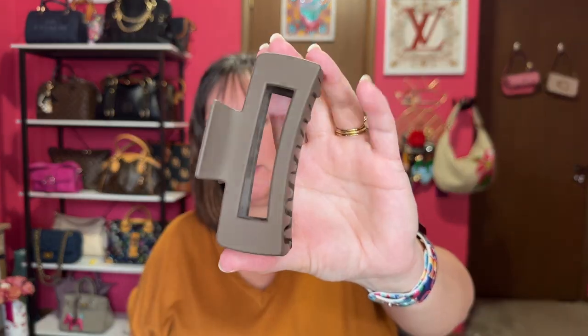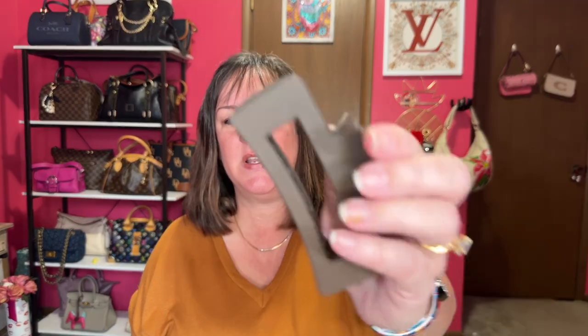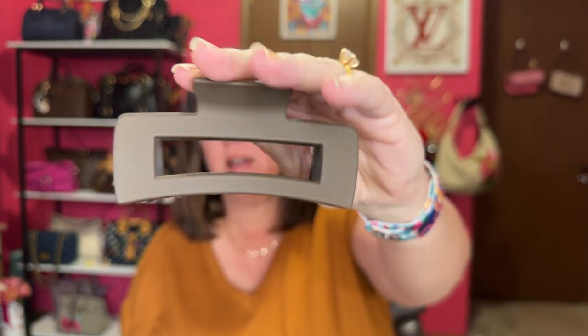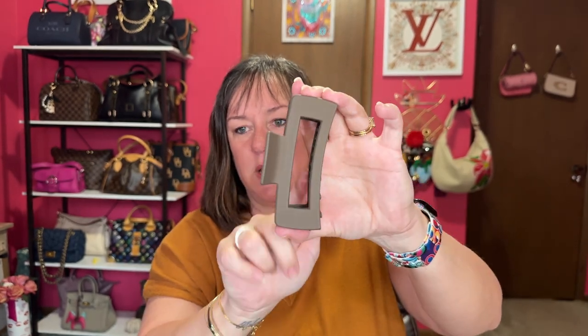I've been seeing a lot of these hair clips. I have a lot of hair and it's really thick in the back, so I thought this bigger clip might work for me. It's a pretty taupe brown color. I'll link everything down below if you're interested. This is not a sponsored video, just a fun little haul. And this is actually a really nice quality clip.